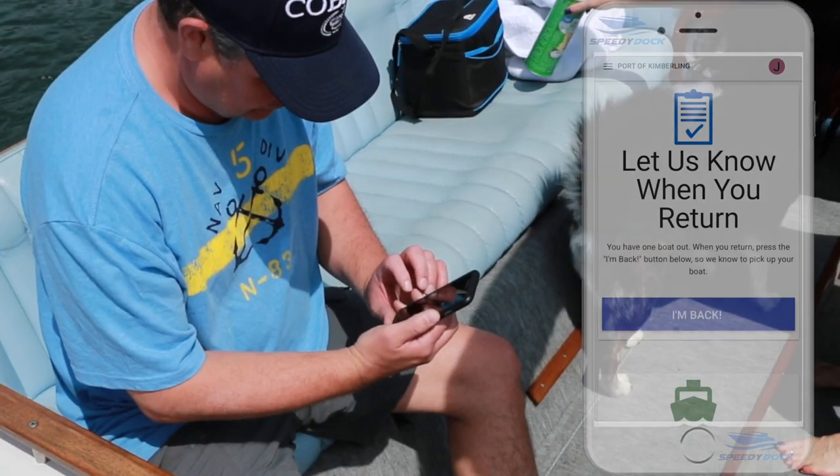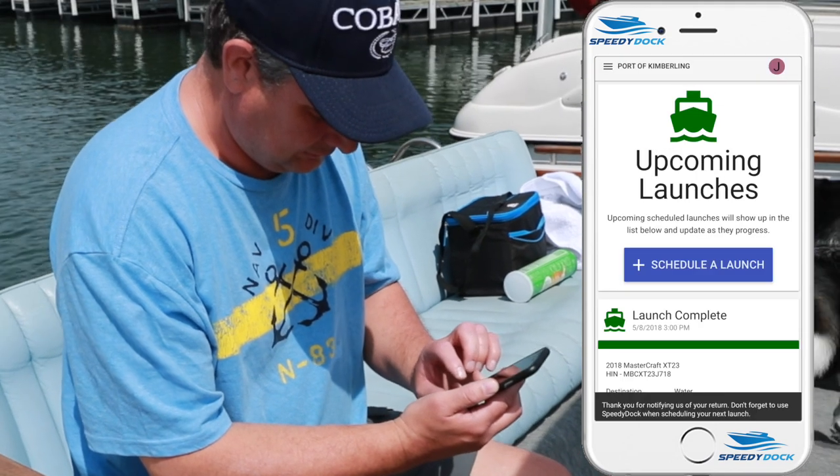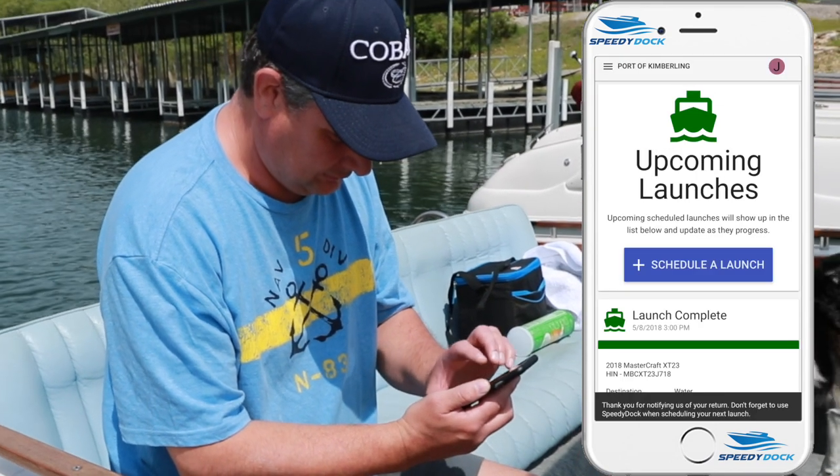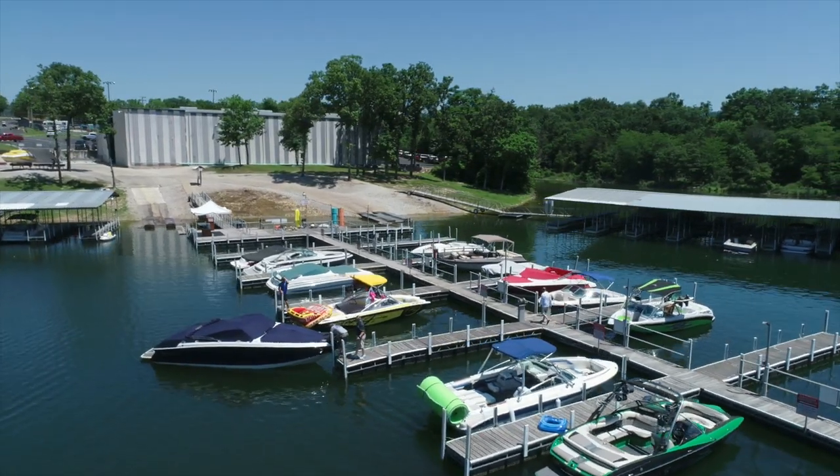Just load the boat and take off. At the end of the day, let our staff know when to retrieve your boat and we will return it to the building for you. Or, if you're down for the weekend, you can use one of our free courtesy slips to leave your boat in the water. It will be ready and waiting for you at your convenience.